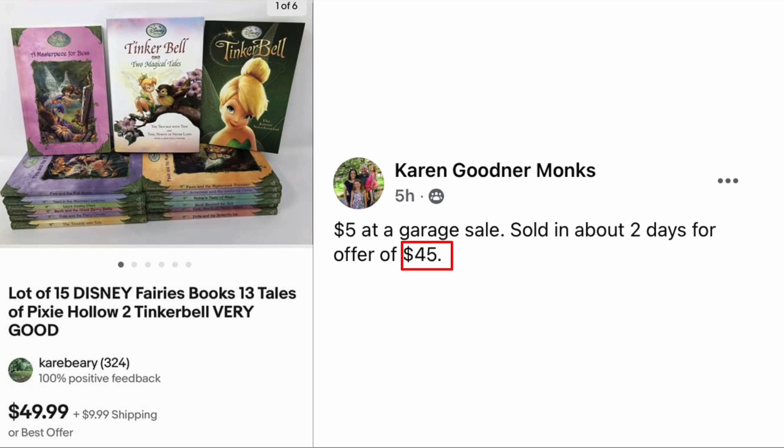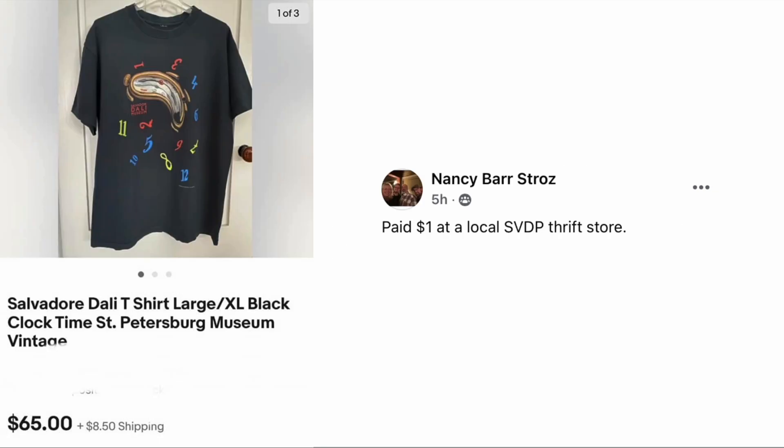Nancy Barstros paid one dollar at a local thrift store — I think that's Salvation Army, SVDP. The item is a Salvador Dalí t-shirt and it sold for sixty-five dollars.